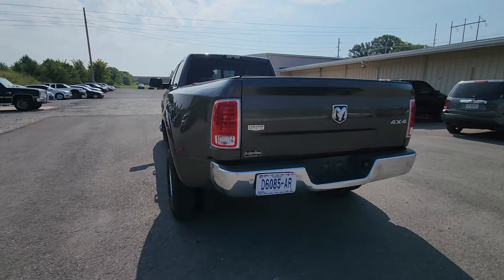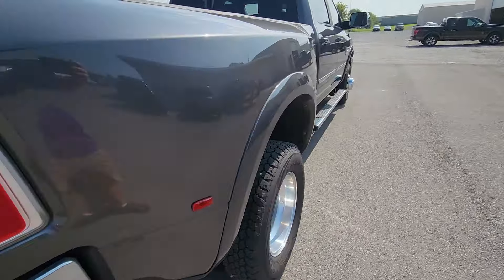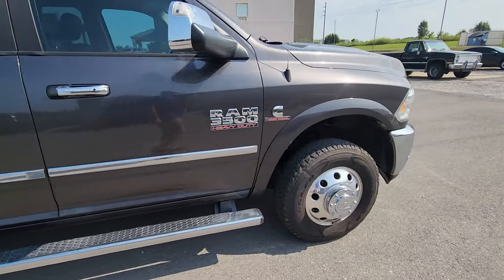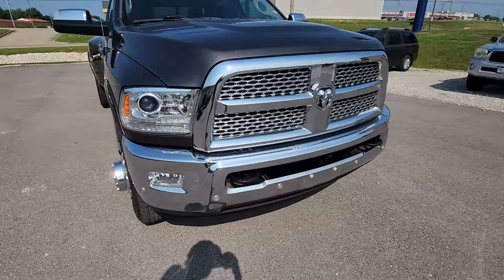I'll try to give you a good little walk-around on it. Laramie, of course. Get you a good external look at this and then we'll go inside. It does have the 6.7 Cummins engine in it, and it's the HO version — high output.